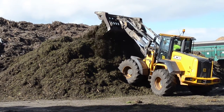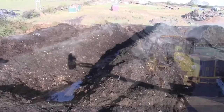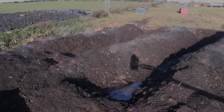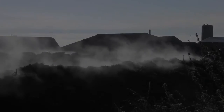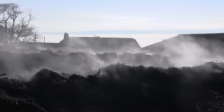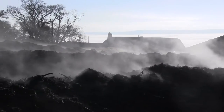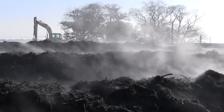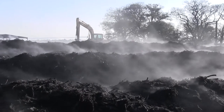Once everything has been shredded, it's carefully piled up into long open heaps called windrows, and it's at this point that nature takes over. Over a period of weeks and months, natural bacteria go to work, digesting and breaking down the shredded plant material. It's basically the same process that you'll find taking place in your own garden compost bin, but on a much bigger scale.